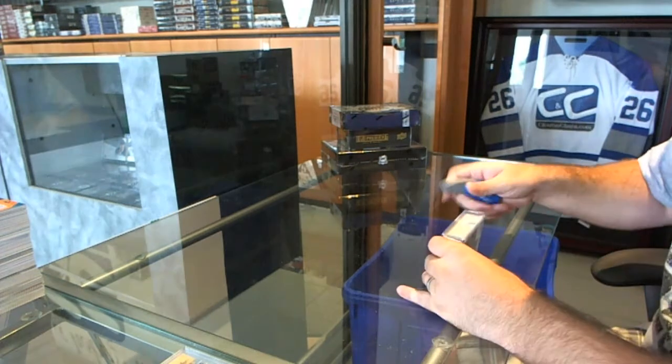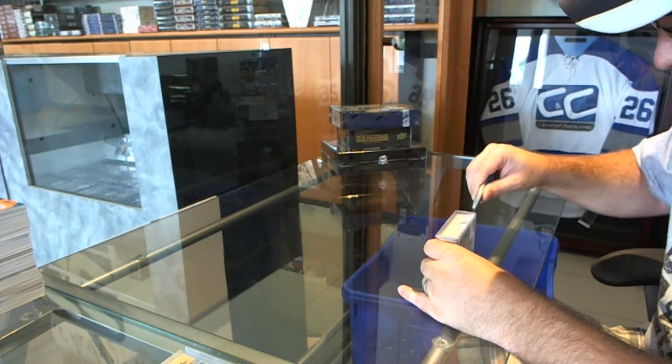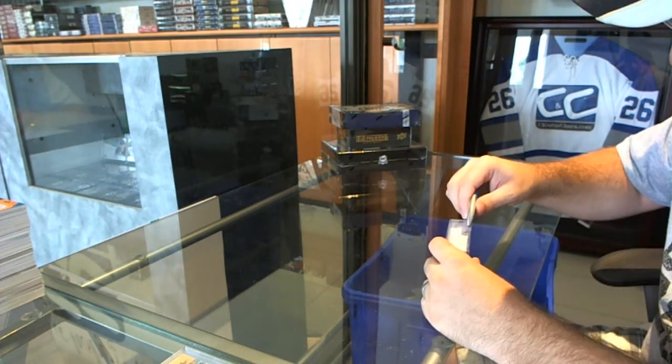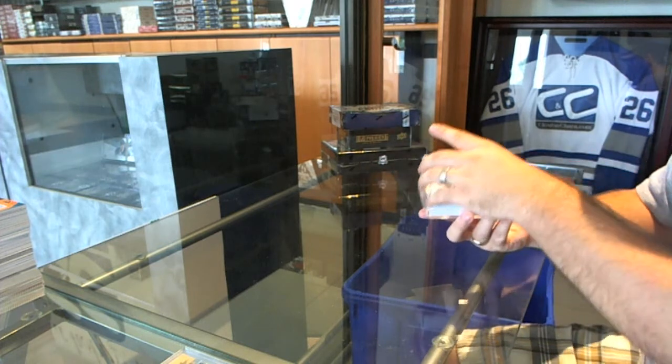Here we go! Continuing on C&T Breaker 5207. We have the Team Canada Mini Box, which is Box 1, Pack 7 from Box number 260.